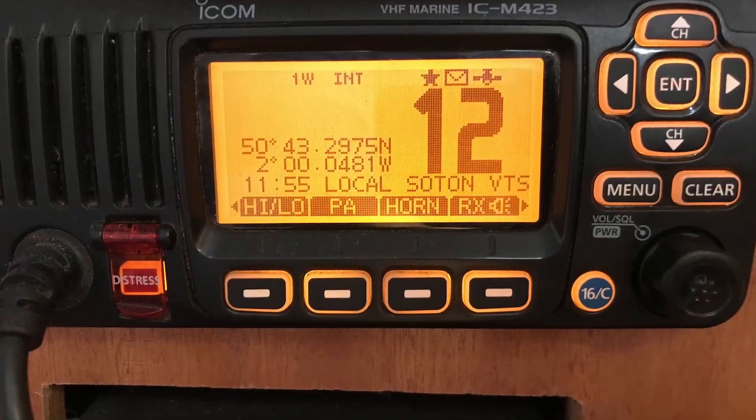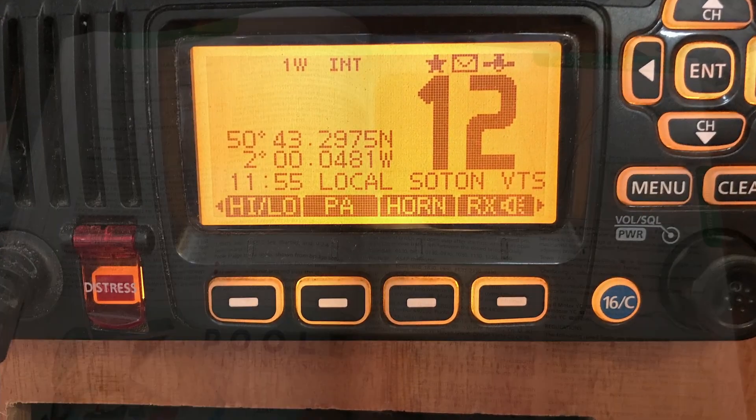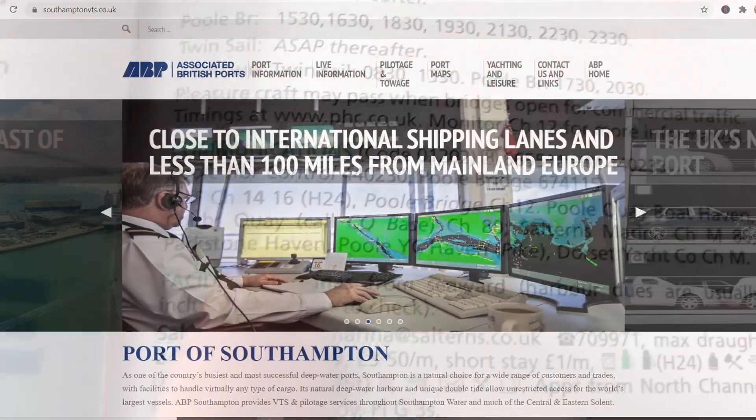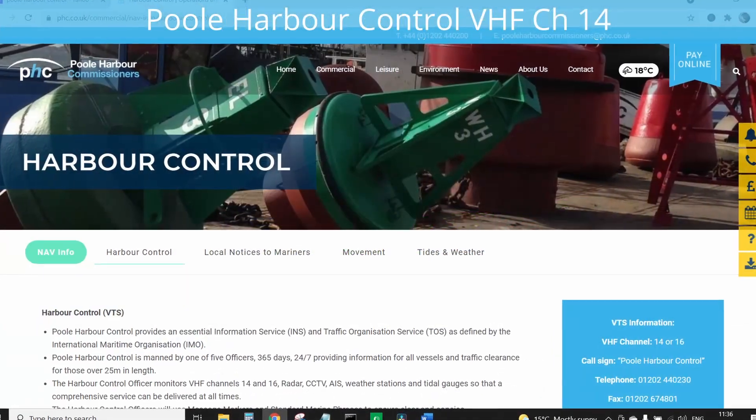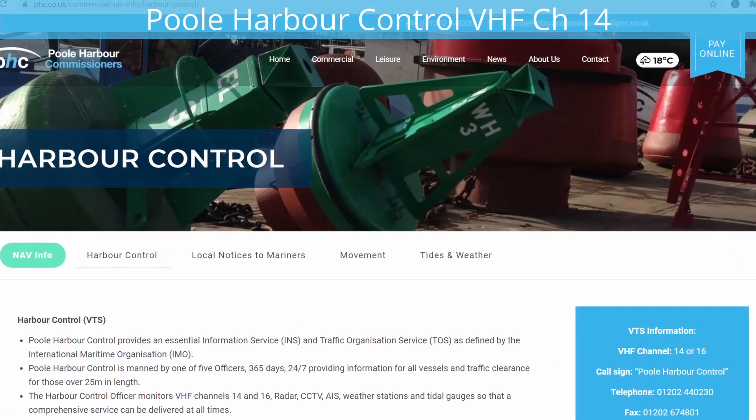Each port has a VHF channel dedicated to its VTS, and that will be in the Nautical Almanac and port website. For example, Southampton VTS operates on channel 12, whilst over in Poole in Dorset the harbour control is on channel 14.